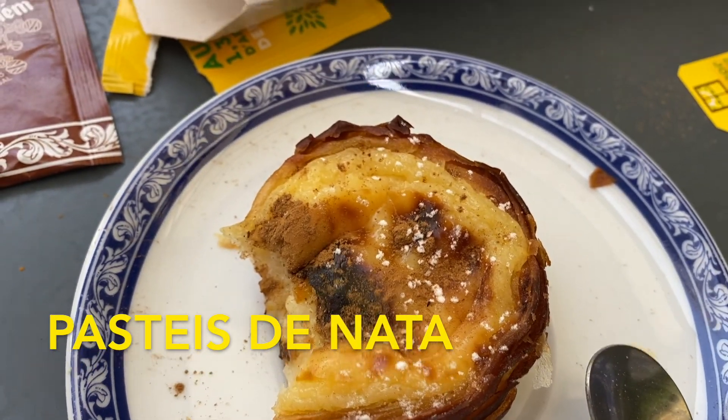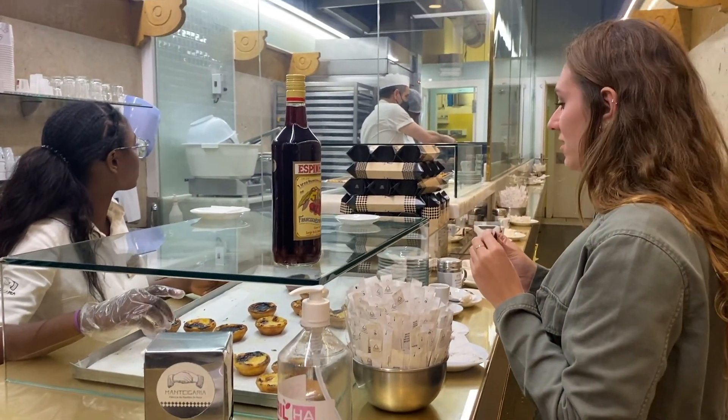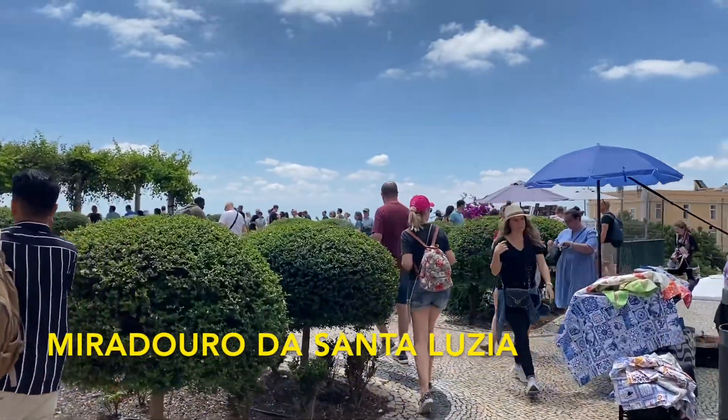Pastéis de Nata come from Lisbon, and there are many other places to try them here that also taste amazing. Manteigaria is another great spot that has some great pastries.